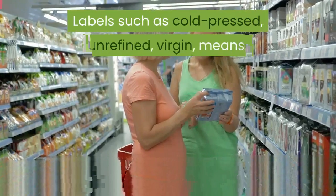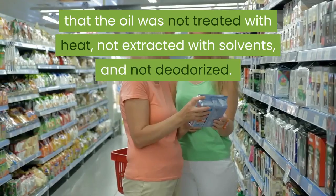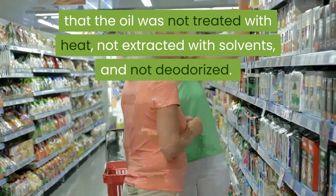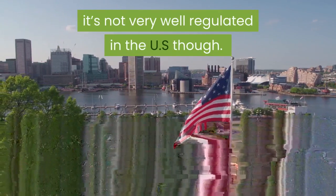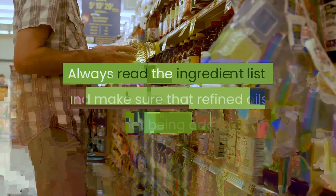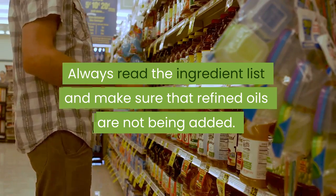Labels such as cold pressed, unrefined, and virgin mean that the oil was not treated with heat, not extracted with solvents, and not deodorized. The term cold pressed is regulated in Europe but is not very well regulated in the US. So don't take the cold pressed label at face value — always read the ingredient list and make sure that refined oils are not being added.